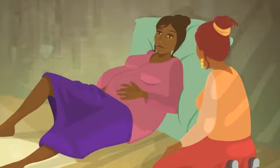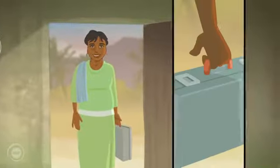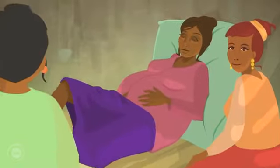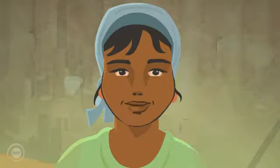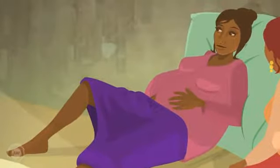It's morning and mum has gone into labour. Nima is the frontline health worker who will help mum deliver her baby. Nima knows that massive bleeding after birth is a real danger, so she firstly looks for risk factors.